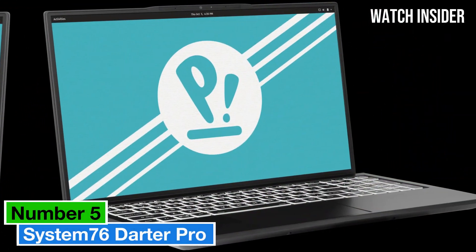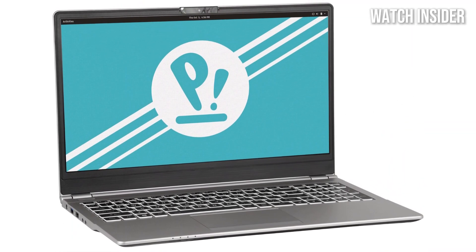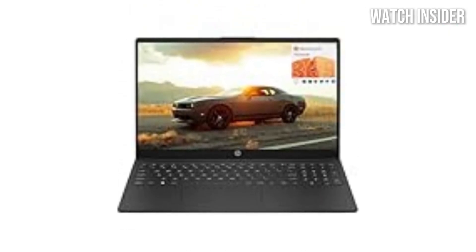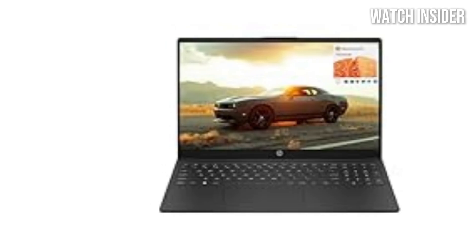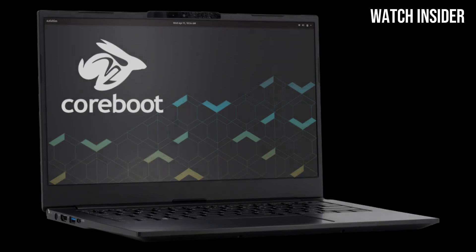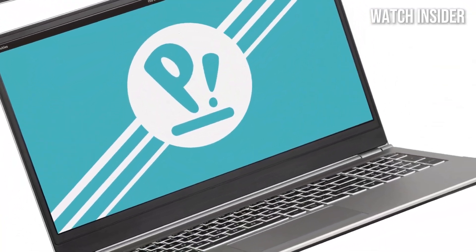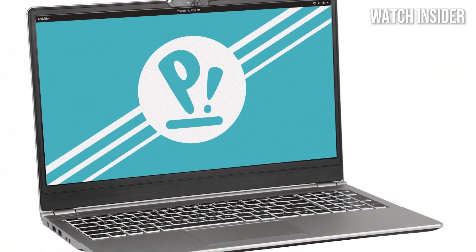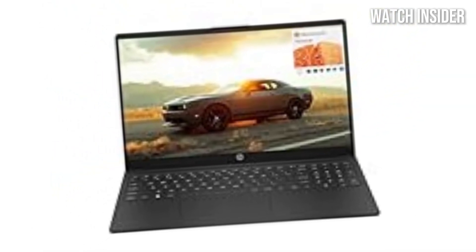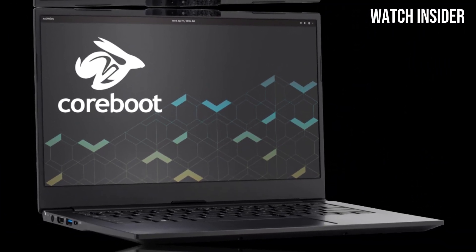Number 5: System76 Darter Pro. This laptop stands out as a remarkable choice, particularly for those who appreciate a Linux-based environment. After extensive testing, it's clear that this laptop is designed with the needs of developers, creators, and power users in mind. The Darter Pro features a sleek, modern design that feels both sturdy and lightweight, making it perfect for on-the-go professionals. Equipped with a high-resolution display, the visuals are crisp and vibrant whether you're coding, creating multimedia content, or browsing the web. The anti-glare coating allows for comfortable viewing in various lighting conditions.